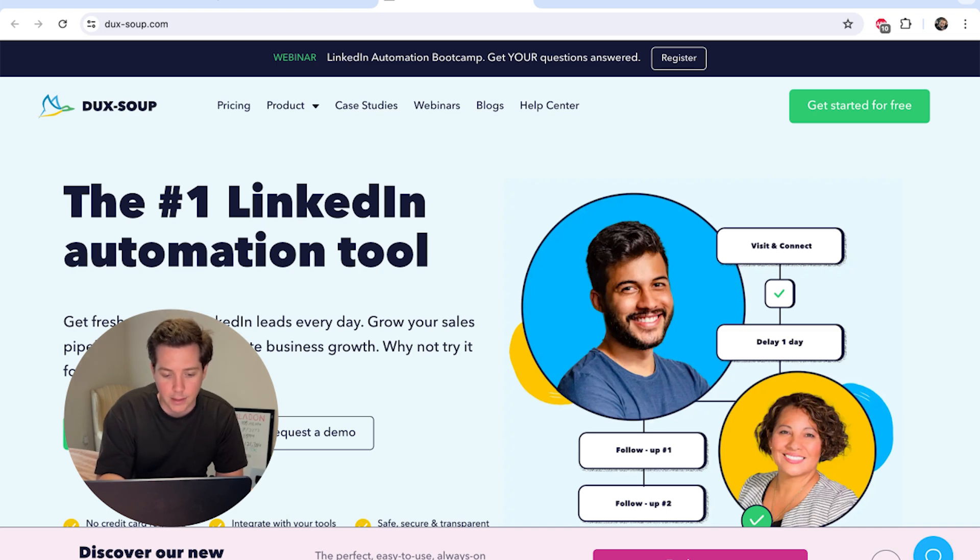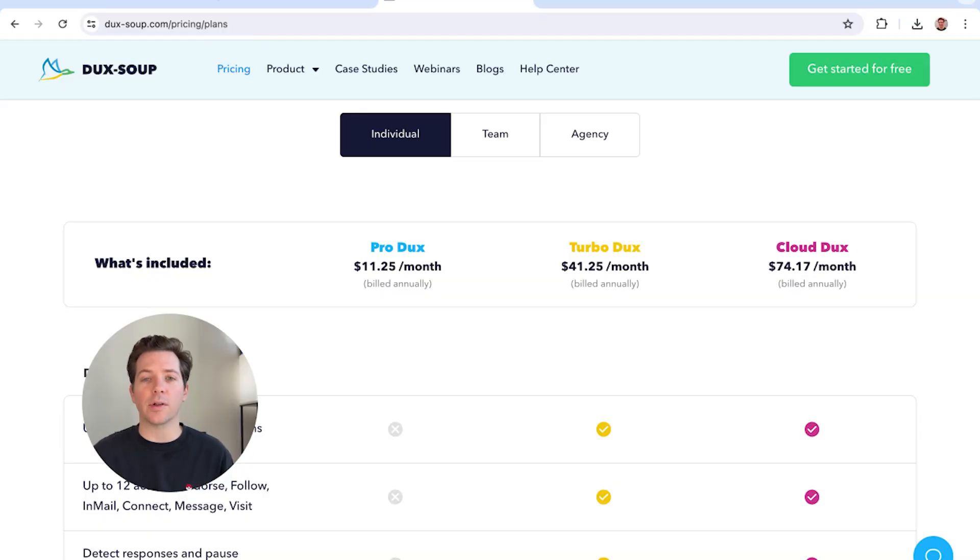Get fresh, qualified LinkedIn leads every single day. They have a nice 14-day free trial, so you can try it risk-free. If you want the Turbo edition of Duck Soup, you get that 14-day free trial, which is so nice for testing out the software. There are also a ton of different editions of Duck Soup.